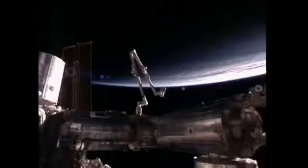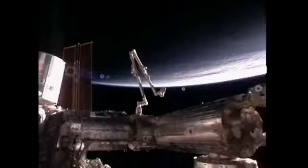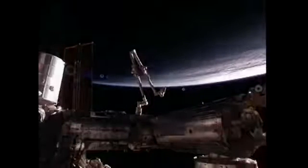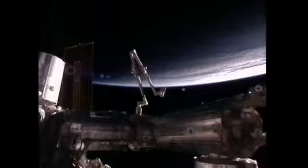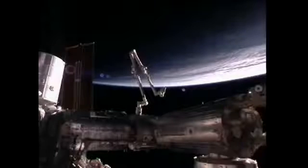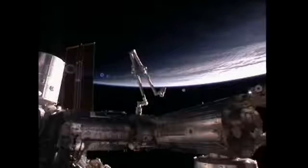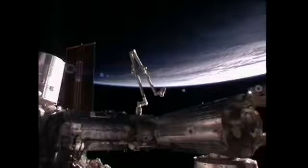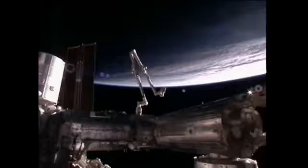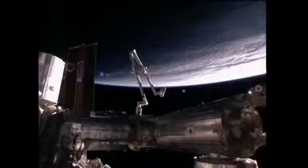In other space station news, the same piece of space debris that had NASA considering safe haven for the crew in the Soyuz vehicles earlier this week is still being tracked by our ballistics team. The trajectory operations officers were informed of another possible conjunction with that same piece of Chinese Fengyun satellite debris, with two possible close encounters for the station coming in the wee hours Sunday. As of this morning, that is considered a medium concern, but mission controllers are considering some possible tweaks to the station's orbit after the docking of Progress 46 Friday night.